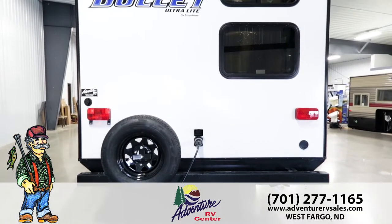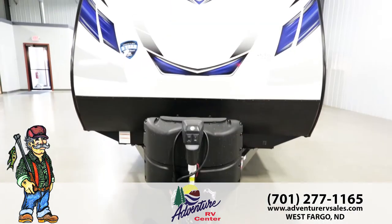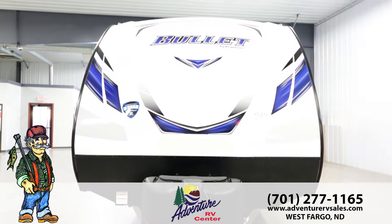With all aluminum framing and smooth fiberglass exterior, the Bullitt saves weight while maintaining durability. The aerodynamic front profile boosts fuel economy, while the diamond plate stone guard protects your investment.